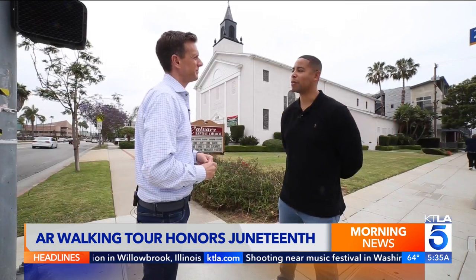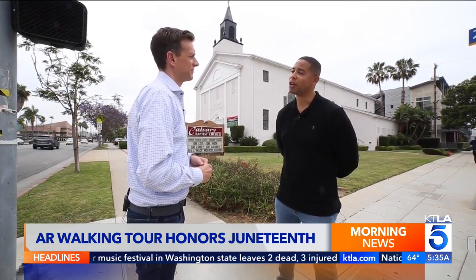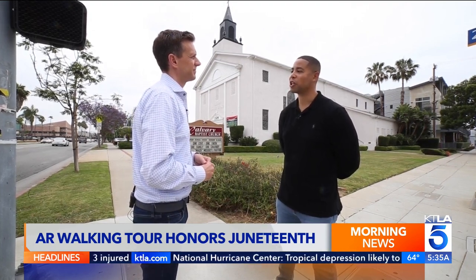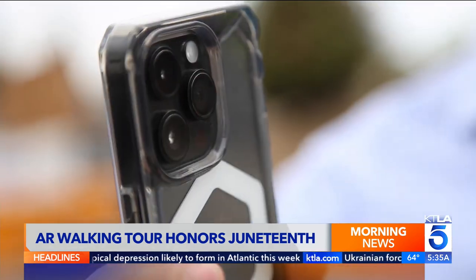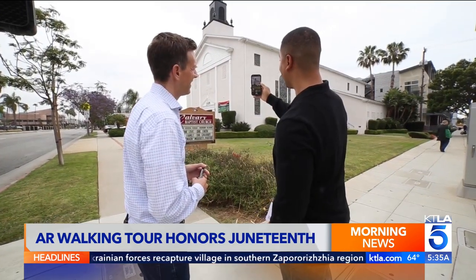We thought it was the right time to partner with the city and other stakeholders like Calvary Baptist Church to be able to elevate this story in a moment of celebration and jubilee. The tour has several stops on a map. You look through your phone to bring the history of the area to life with audio, photos, and more.